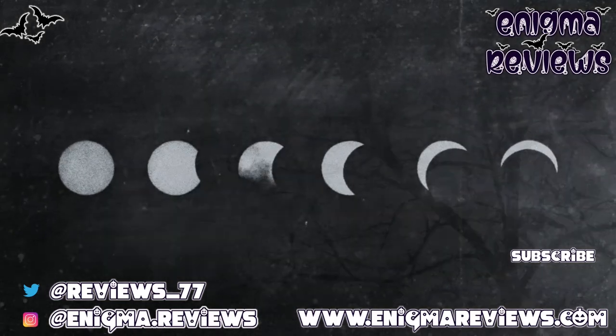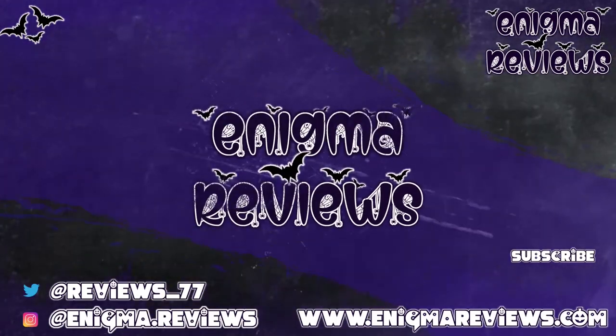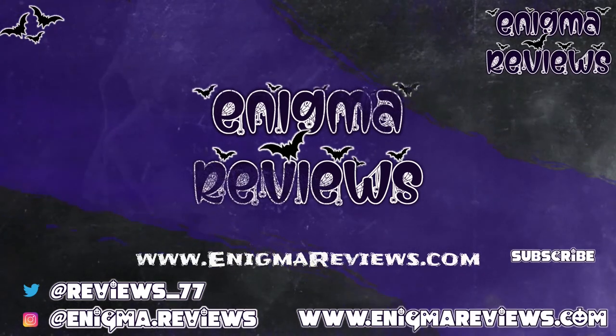All right guys, take care of yourselves, I'll see you on the next one very soon. Don't forget to hit that subscribe button, the notification bell, and the like button if you enjoyed this video because it helps me and my channel. Take care guys, bye for now!